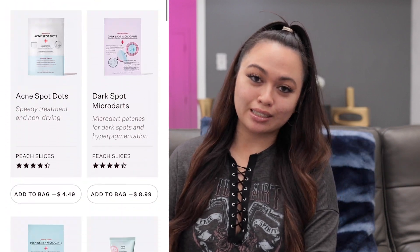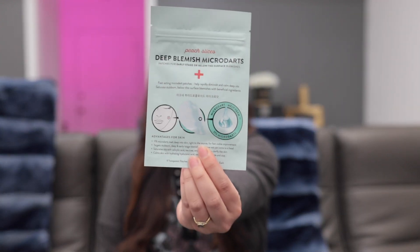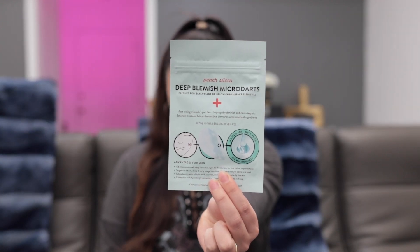Today's video we're going to go over three products that I've been using. They are by Peach Slices, which is actually owned by Peach and Lily. I've teamed up with Peach Slices to try their different products. One of them is to die for — not saying the other two aren't, it's just one of my favorites. I'm actually on my second pack of them. I'm going to show you the first one, which is my favorite: these are the Micro Darts.